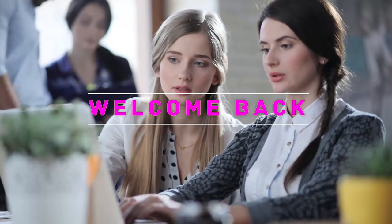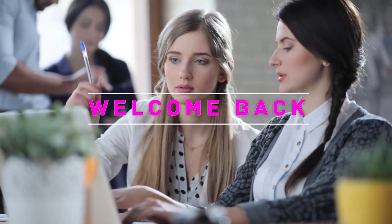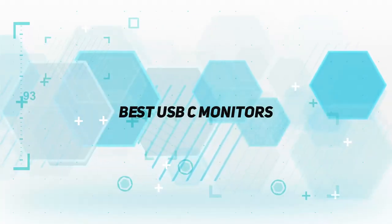Hey, welcome back to my channel. In this video, I'm gonna talk about the top 5 best USB-C monitors.